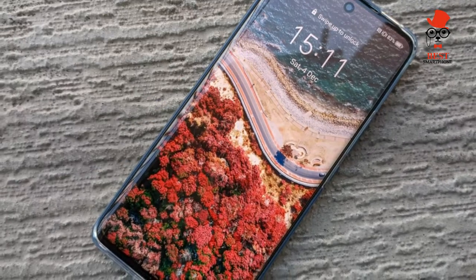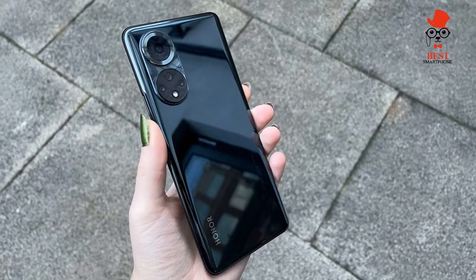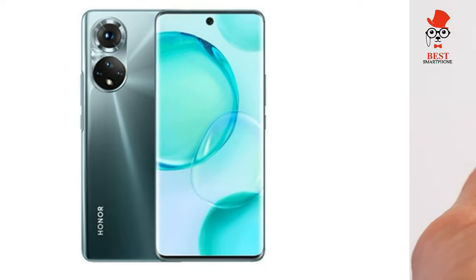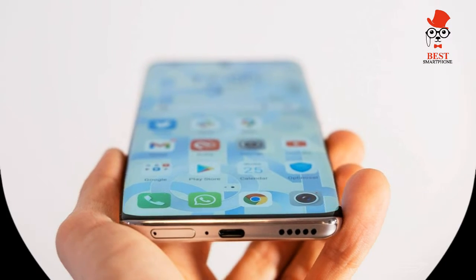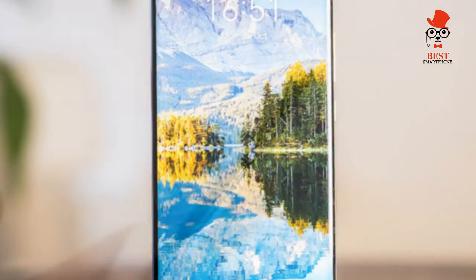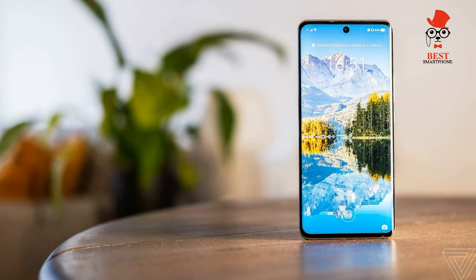On display and audio: the Honor 50 sports a large 6.57-inch 120Hz OLED panel with high color coverage, though it has non-stereo speakers. Mid-range phones have better displays than ever, and fortunately Honor has managed not only to keep up but to excel compared to most other phones at this price.